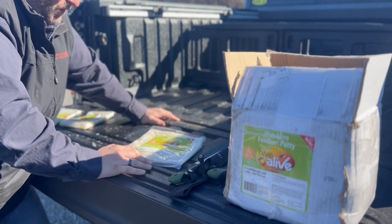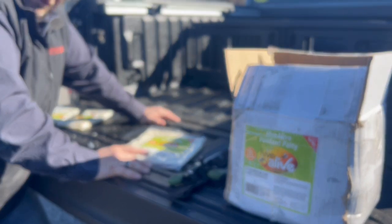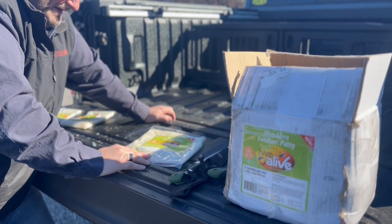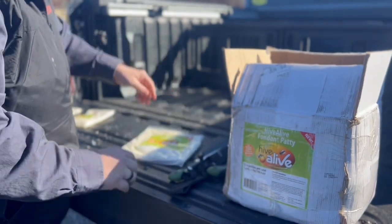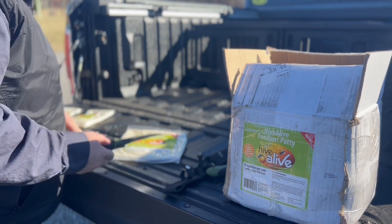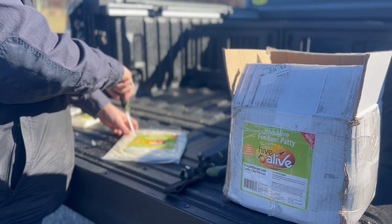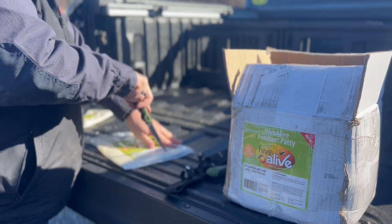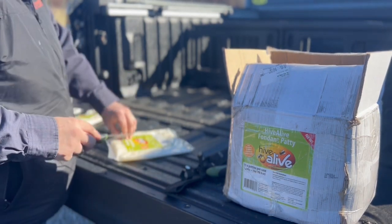We're at the late part of winter — about two or three weeks left — so we're not going to put a full patty in. We want them to start to forage for natural pollens as the early buds start to bloom. We'll show you how to prepare the patty. We take the patty and simply cut out where the sticker is, scoring the top along the sticker line. Then you score the actual top of the package — it's really simple to do.